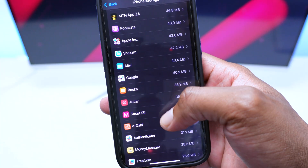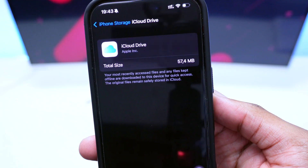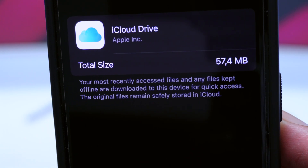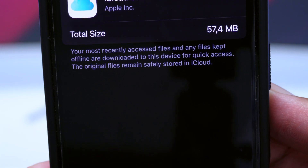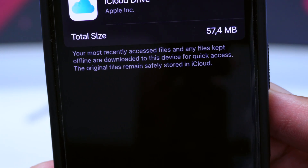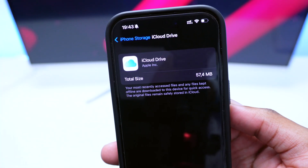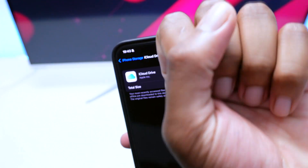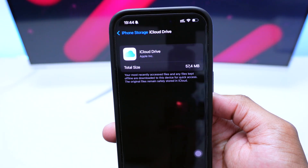If I find iCloud Drive in Settings and tap on it, I can see a description that says iCloud Drive is occupying 57 megabytes. It explains that your most recently accessed files and many files kept offline are downloaded to this device for quick access, while the original files remain safely stored in iCloud.